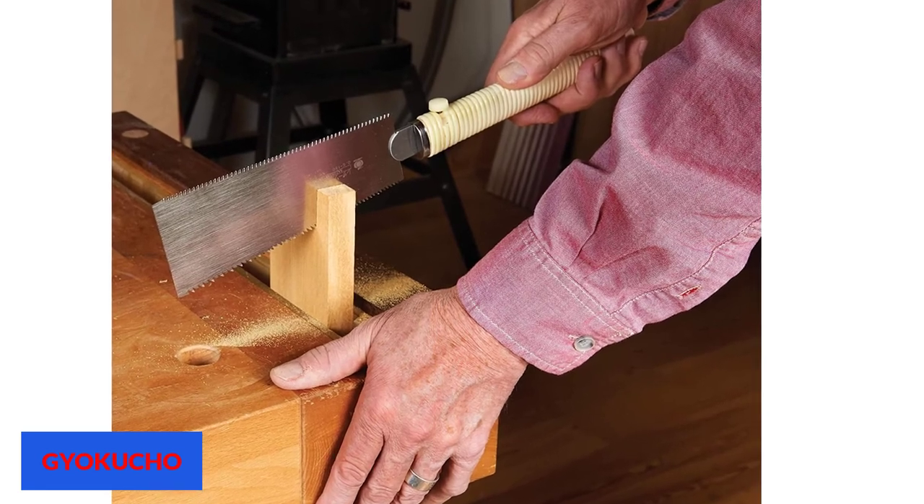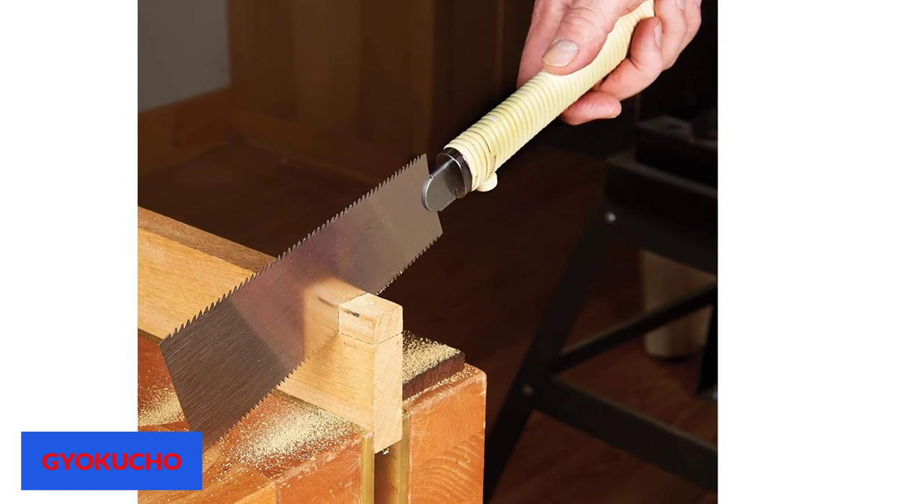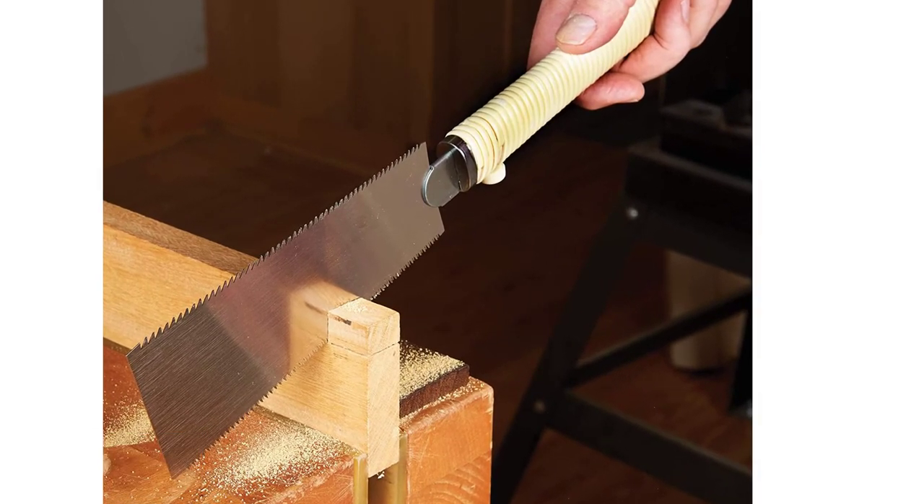Makes fine and precise cuts both for cross-cuts and rip cuts. Easily cuts through hardwoods. The blade is very flexible, which might be a hindrance for projects that require really straight cuts. Some noted that the blade occasionally gets loose, but you can easily readjust it.